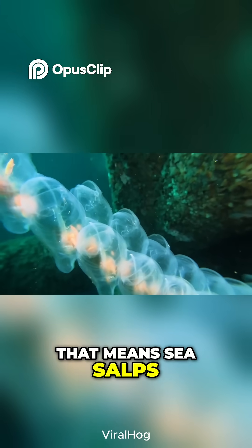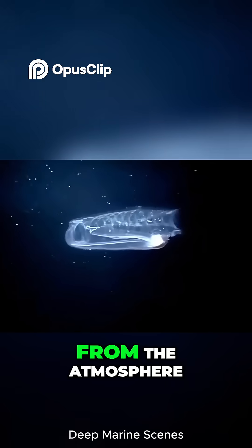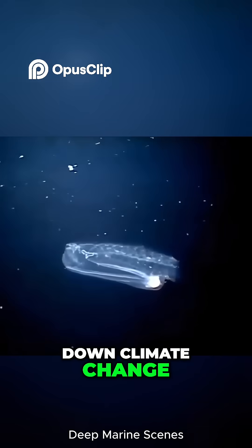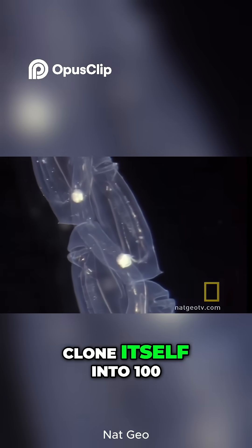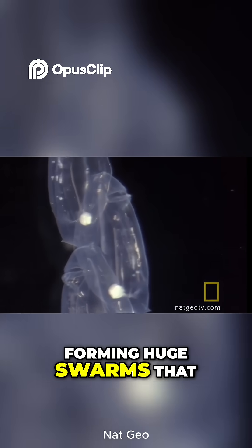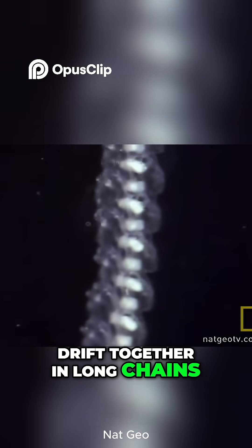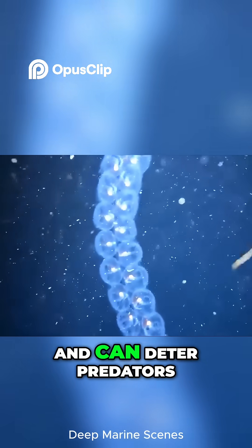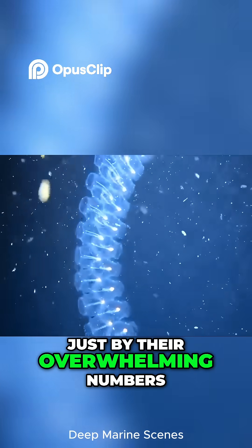Sea salps help remove carbon dioxide from the atmosphere, a key to slowing down climate change. One salp can rapidly clone itself into hundreds, forming huge swarms that drift together in long chains. These swarms filter even more water, consume plankton faster, and can deter predators just by their overwhelming numbers.